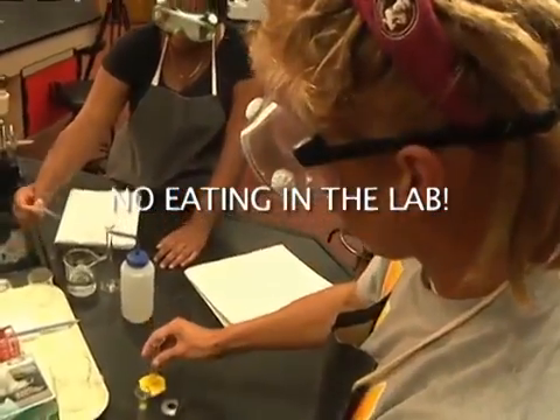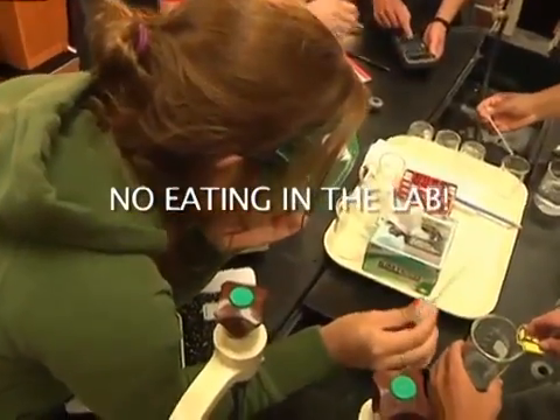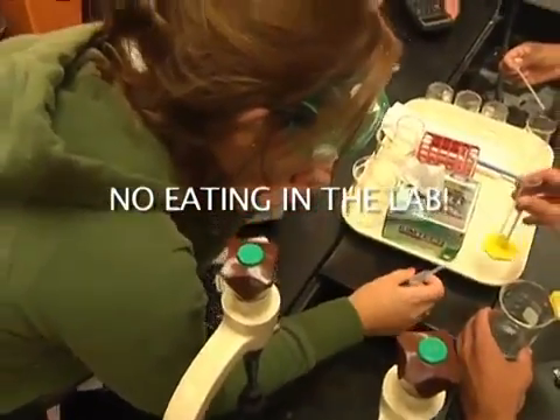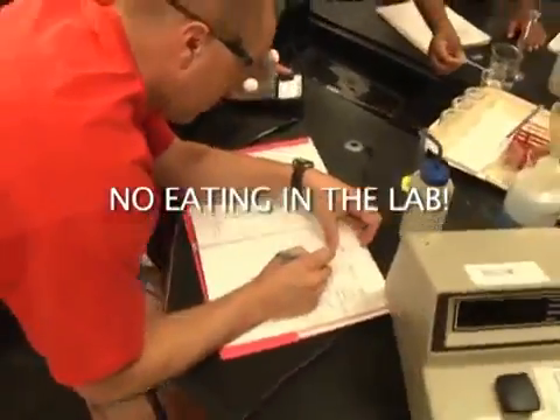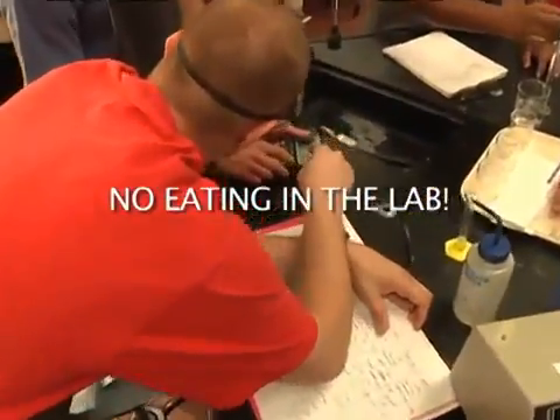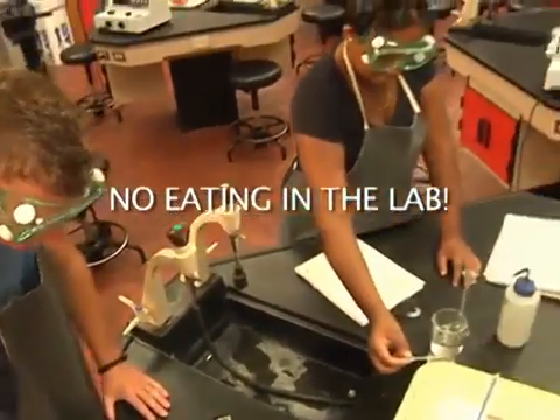While in the laboratory, you may not eat, drink or chew gum. This is to make sure that you do not ingest anything that might be dangerous or harmful. So leave the food and drink containers packed away. If it's a very long lab, you can take a break and eat outside.